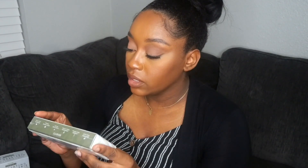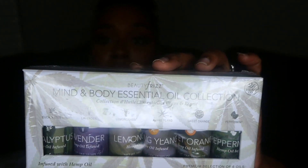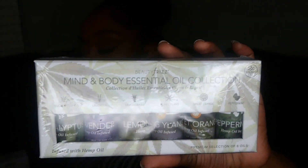I also picked up some essential oils for my lamp. This set was on clearance for $8. I got eucalyptus, lavender, lemongrass, sweet orange, peppermint, and ylang ylang. I love essential oils, so I'm excited about this one.